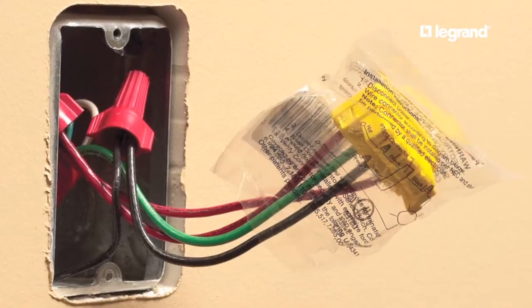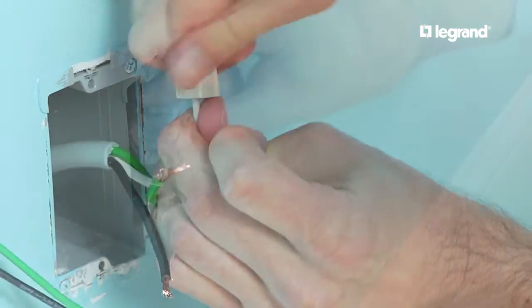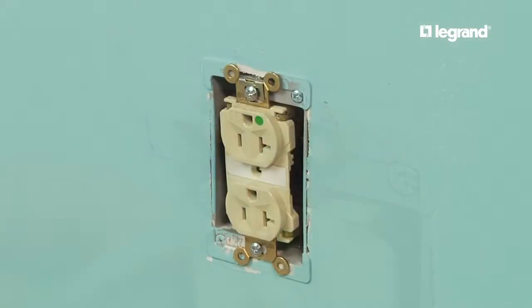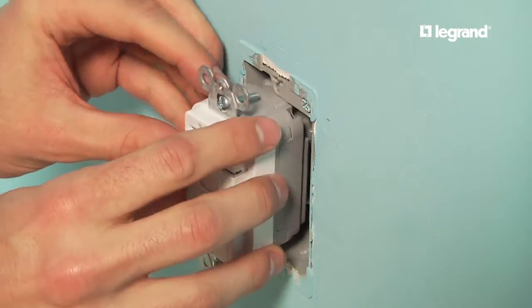And because of Plug-Tail's modular wiring, you can upgrade or change these devices in no time. Pass and Seymour Plug-Tail devices install three times faster than traditional back wiring, saving time on the job site. And they fit into any standard box, making retrofits faster and safer.